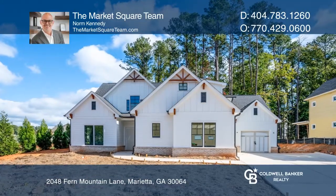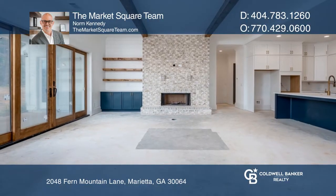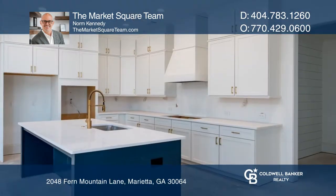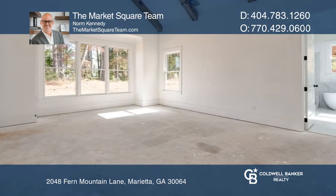Welcome to this five-bedroom, three-bathroom home. Enter the foyer and be drawn into a great open space. The kitchen offers quartz counters and an island overlooking the dining and great room, perfect for entertaining.